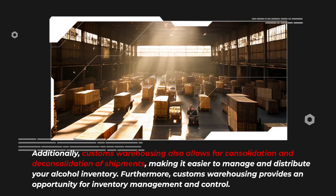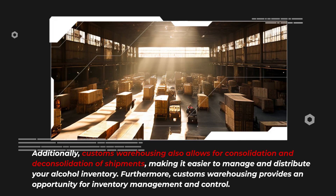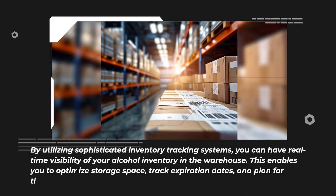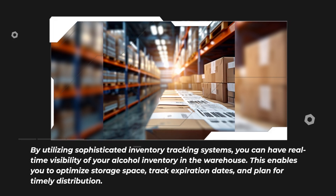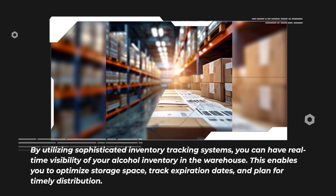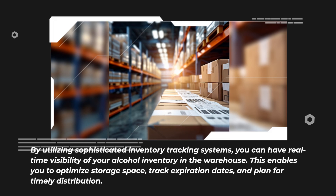Furthermore, customs warehousing provides an opportunity for inventory management and control. By utilizing sophisticated inventory tracking systems, you can have real-time visibility of your alcohol inventory in the warehouse. This enables you to optimize storage space, track expiration dates, and plan for timely distribution.